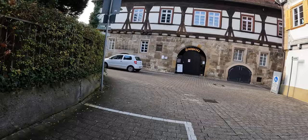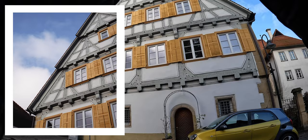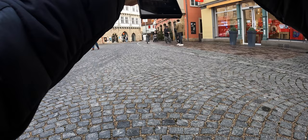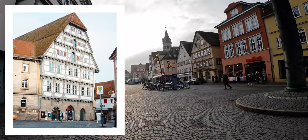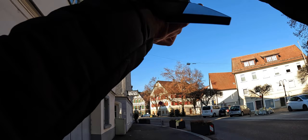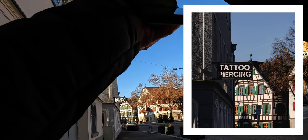Interesting. Half-timbered house. Going to take kind of an abstract, detailed shot. That looks quite cool — that silhouette. The sun's out now. This used to be a hospital back in the day. The painted artwork might be quite interesting. Tattoo piercing shop and the half-timbered house in the background.